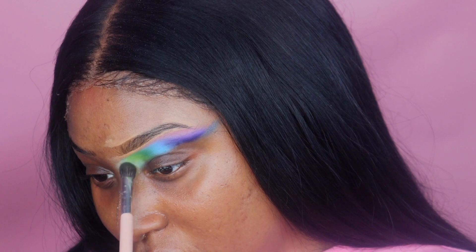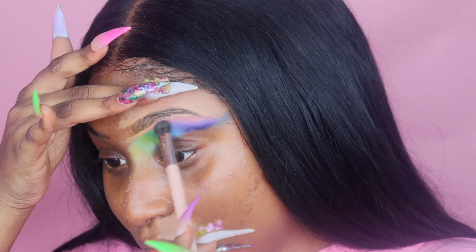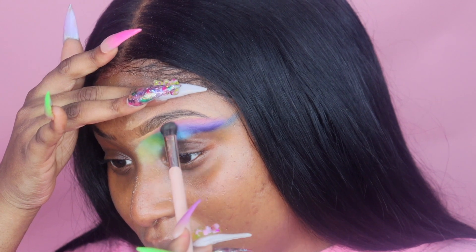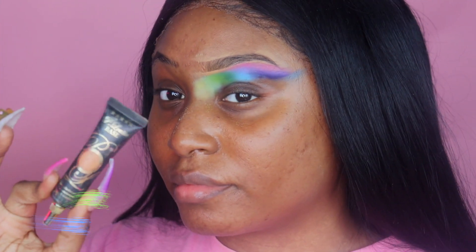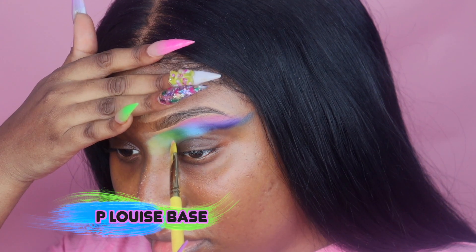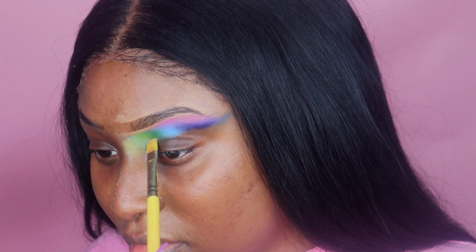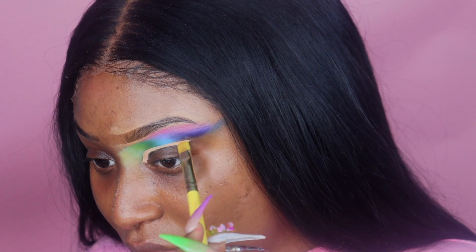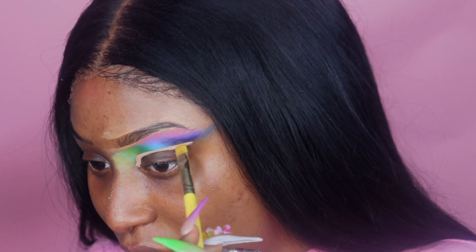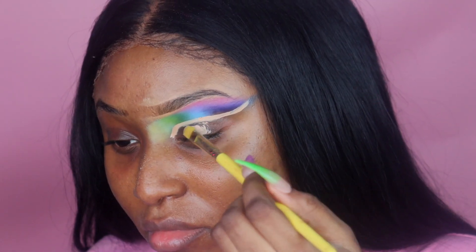I even took a little bit of yellow and put it at the end of the green, and I added pink on top of that purple and blue. Moving into the crease, I took my P Louise base — be very precise and very patient. I was looking up and trying to measure, but girl, this crease is big and dramatic. Be very precise and very patient when you're cutting your crease.